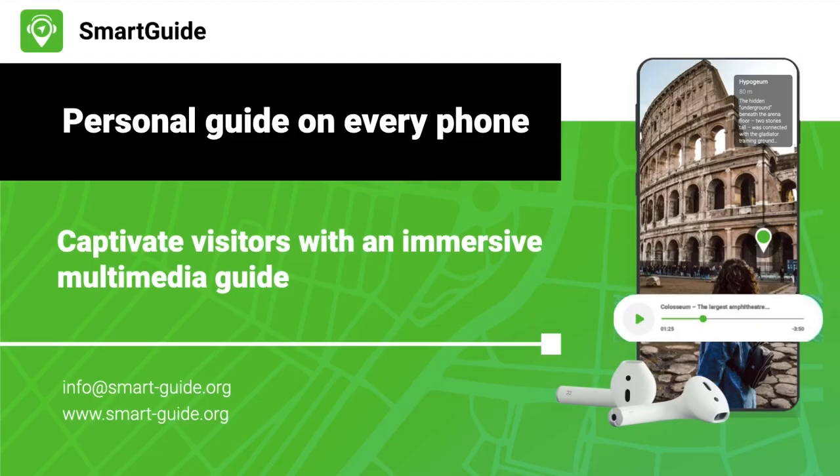Would you like to publish engaging multimedia guides quickly and easily? Enable visitors to explore self-guided or join a guided tour in any language? Offer indoor and outdoor navigation within the same application? Enrich the visit with augmented reality experiences?